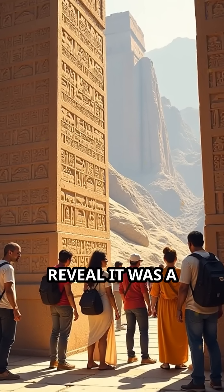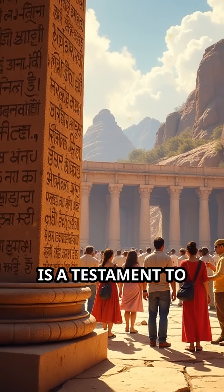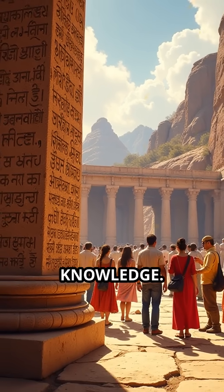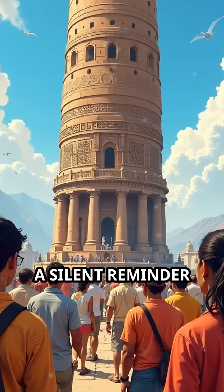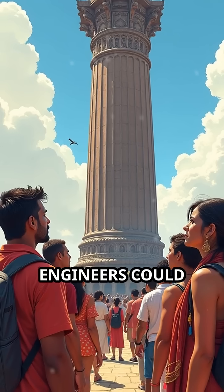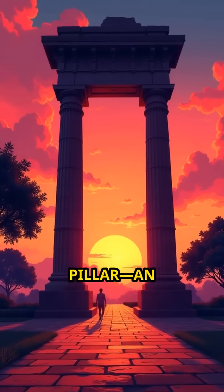The pillar's inscriptions reveal it was a monument to a mighty king, but its true legacy is a testament to lost metallurgical knowledge. Each year, visitors marvel at its resilience — a silent reminder that ancient engineers could rival modern science in ingenuity. This is the story of the Delhi Iron Pillar, an enduring riddle cast in metal.